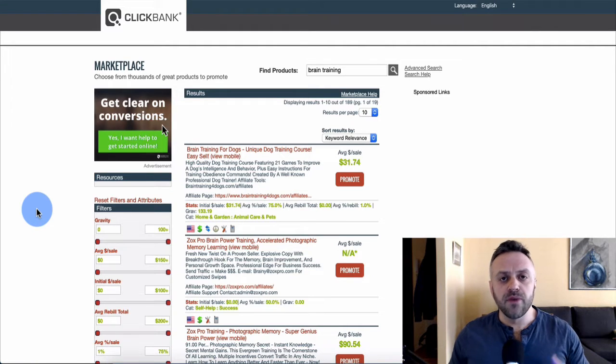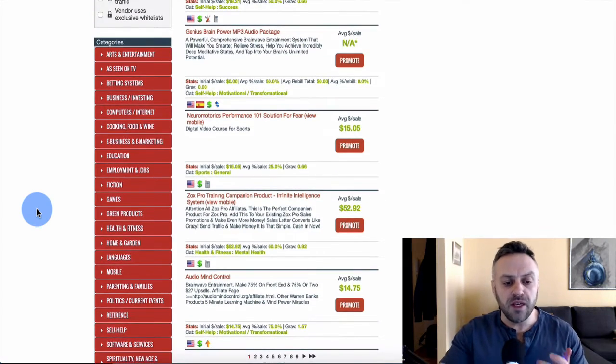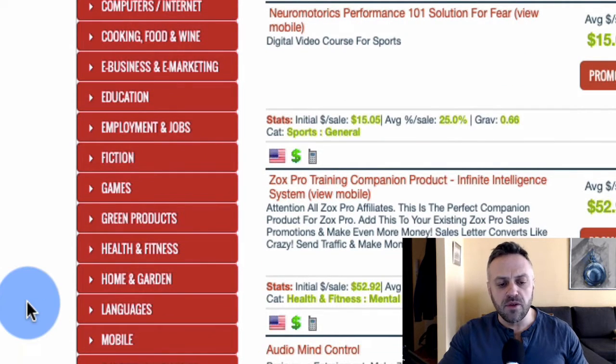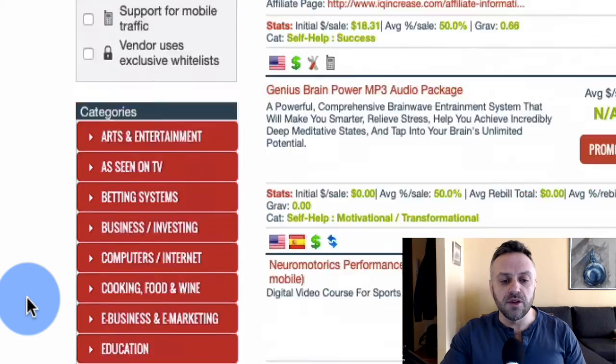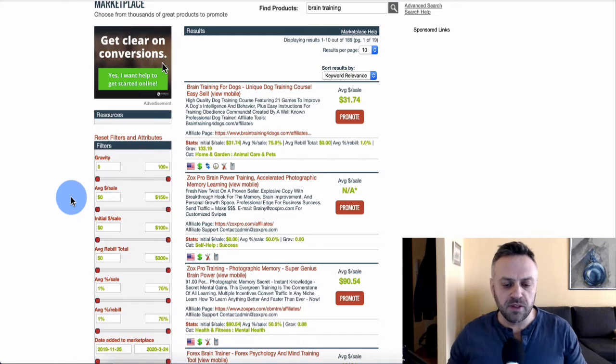The first thing that should come to your mind when beginning to pick an offer on ClickBank or MaxBounty is offer selection. I typically think about ClickBank offers in two categories: mainstream offers like business, investing, health and fitness, and then niche offers. Niche offers are typically a lot better to promote — they're easier to make money with, especially for beginners.